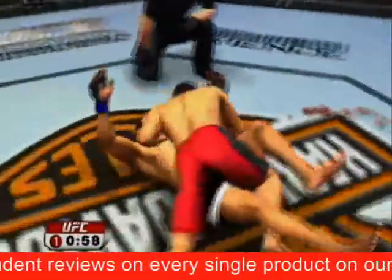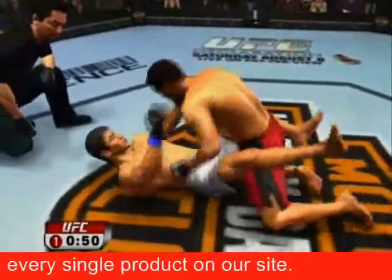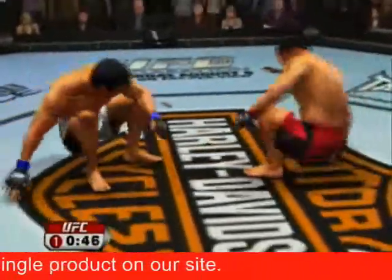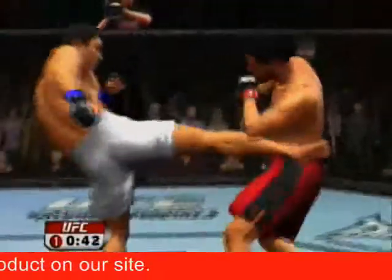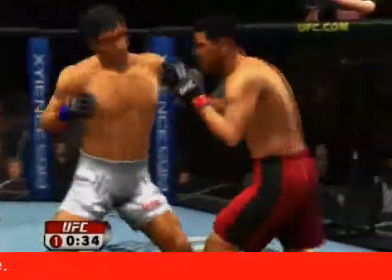Just about one minute remains in the first round. Inside the guard, posturing up. 45 seconds remains — oh, nice body kick! And the uppercut — he shoots, gets a takedown again. Oh damn, it is all over!